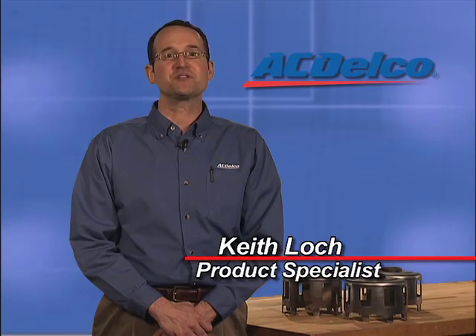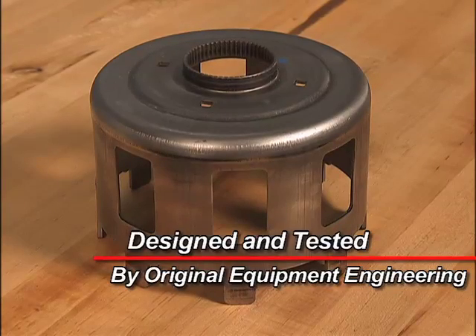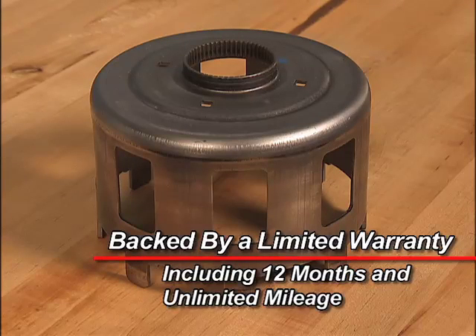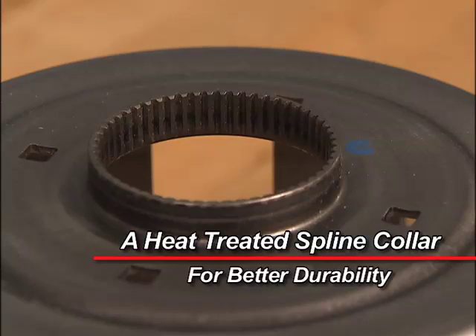When it comes to automatic transmission sun shells, the ACDelco design for the 4L60E transmission includes these quality features: designed and tested by Original Equipment Engineering, backed by a limited warranty including 12 months and unlimited mileage, an induction hardening process, and a heat-treated spline collar for better durability.